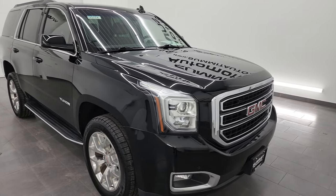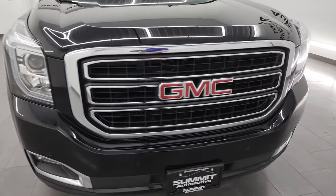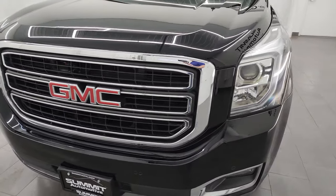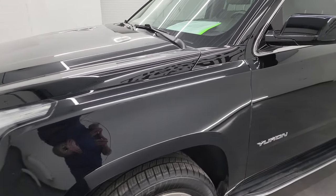Very clean all the way around, and that's exactly what I'm going to do in this video — go all the way around: inside, underneath, start it up, take a look under the hood, and just give you the most accurate representation that I can.